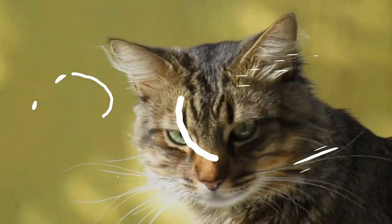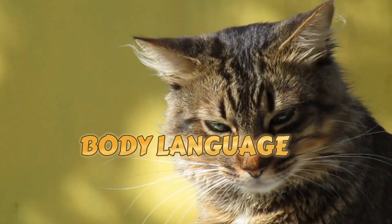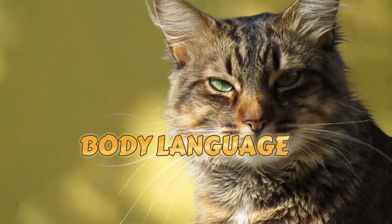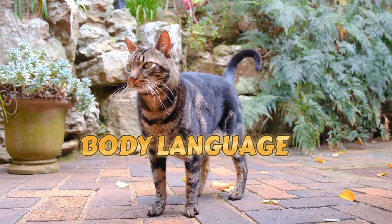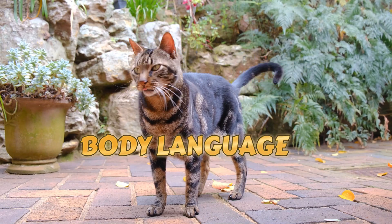Body language. Pay attention to your cat's body language — the position of their tail, ears, and whiskers speaks volumes. An upright tail signals confidence, while flattened ears may indicate fear or aggression. Whiskers forward? That's a sign of curiosity.